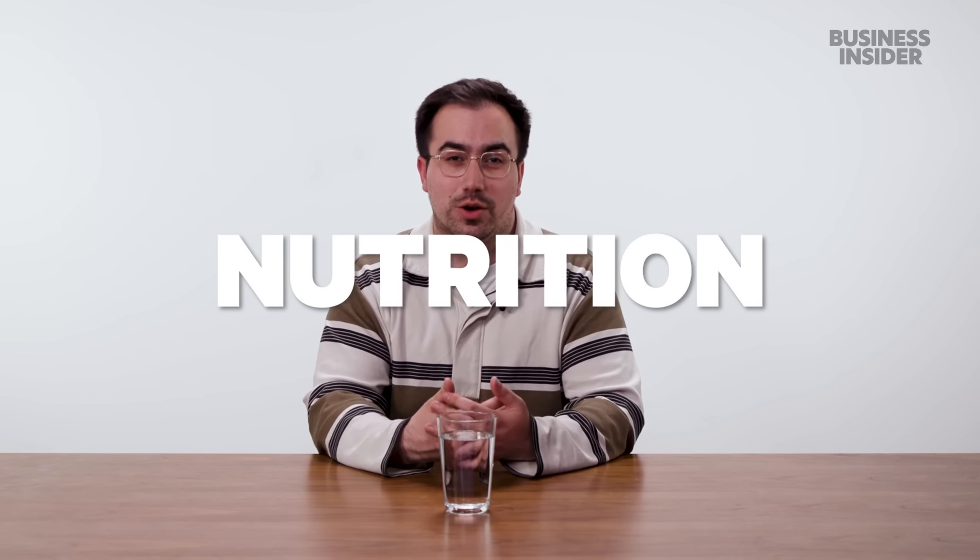Bottled water in the UK is regulated by local authorities, who make sure that the water meets standards for labeling requirements and water quality. They perform ongoing checks on things like chemical and microbiological limits, as well as checking for radioactive substances. In the US, our bottled water is regulated by the FDA, which oversees the labeling and the quality of the water.